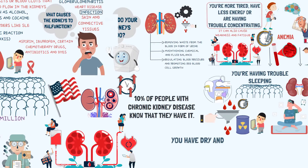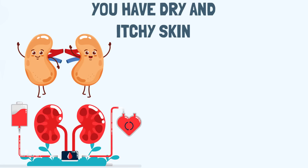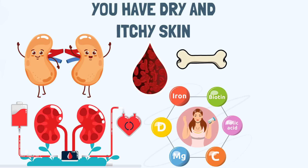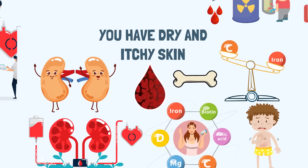Sign 3: You have dry and itchy skin. Healthy kidneys do many important jobs apart from waste removal — they help in making red blood cells, help in keeping bones strong, and work to maintain the right amount of minerals in your blood. Dry and itchy skin is a sign that the mineral balance has been disturbed. It also indicates that the kidneys are not effectively protecting your bones due to inefficient management of calcium levels.